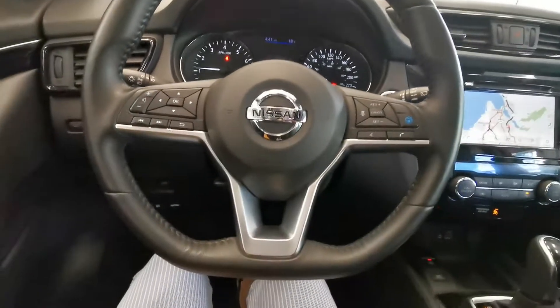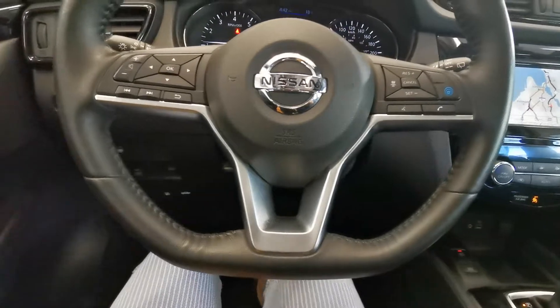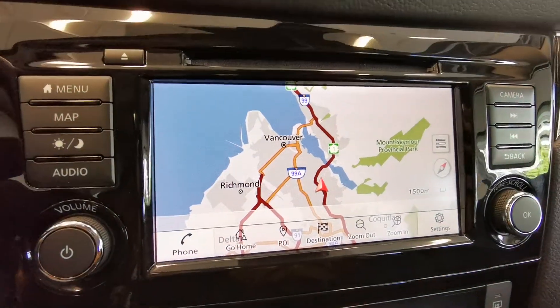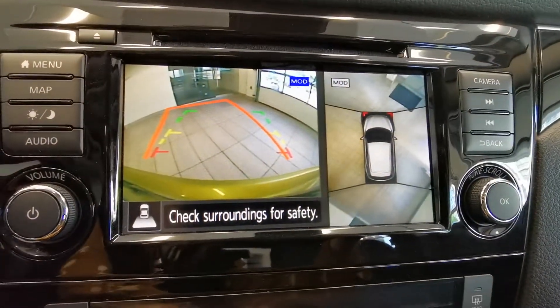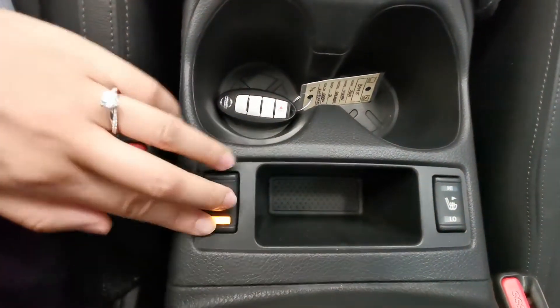On the steering wheel, you have the option to set adaptive cruise control. Comes with navigation and an around-view camera. There's a cup holder and heated, ventilated front seats.